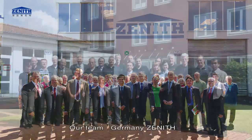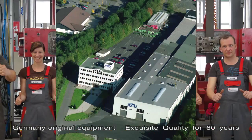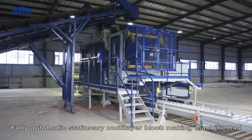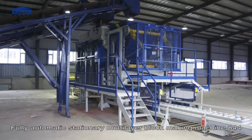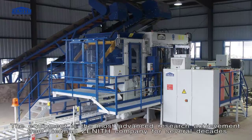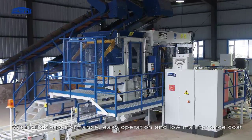Germany Zenith — original equipment, exquisite quality for 60 years. The fully automatic stationary multi-layer block making machine 844 is the most advanced research achievement from German Zenith company for several decades, with reliable performance, easy operation.